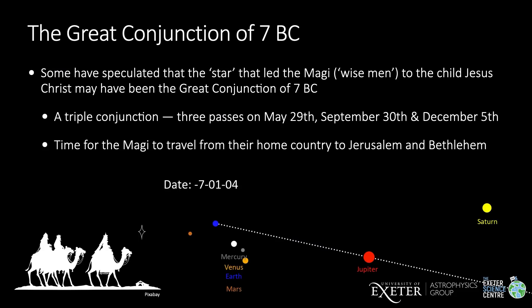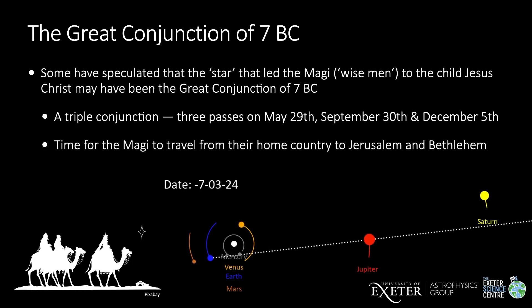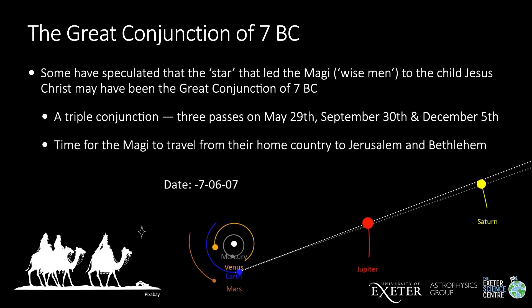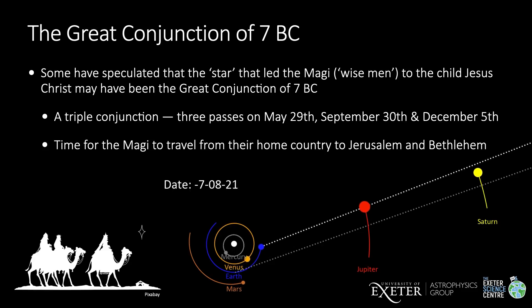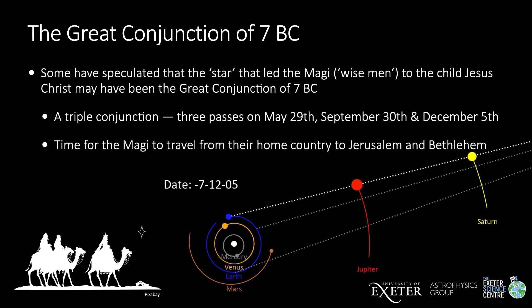Finally, some people have suggested that the star that led the Magi, or wise men, to find the child Jesus Christ may have been the great conjunction of seven BC. This conjunction was a triple great conjunction with three close passes within seven months. This would have given the Magi time to travel from their home country to Jerusalem and then on to Bethlehem. There are many other suggestions for what the star may have been, but since the 2020 great conjunction happens to occur just before Christmas, it's something you might like to ponder as you observe Jupiter and Saturn this year.